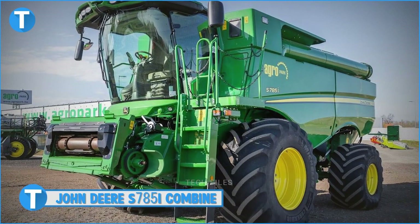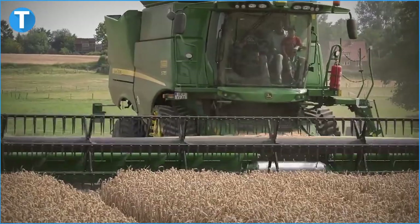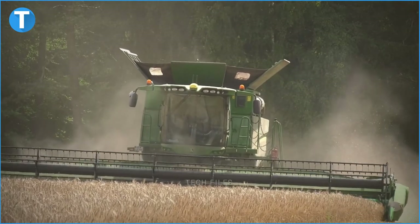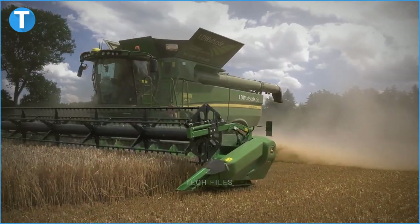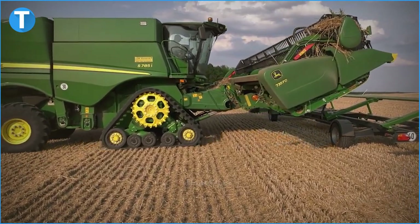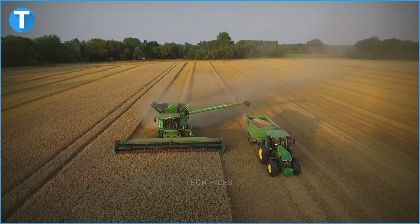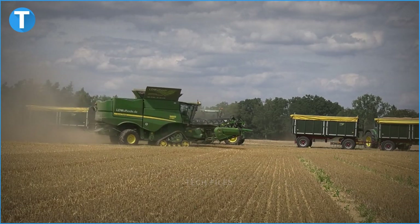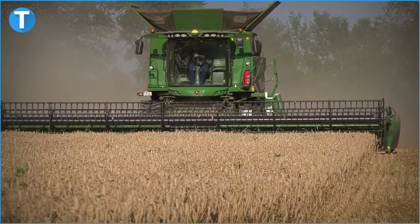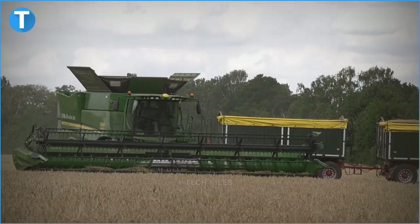Number 10: The John Deere S785i Combine. The first harvester to be mentioned in today's video is the John Deere S785i Combine. Its Tier 4F Stage 5 PSS John Deere engine produces a displacement of 13.5 litres, an engine power of 579 horsepower at a top speed of 2100 RPM, and a maximum power of 550 horsepower at 2100 RPM.